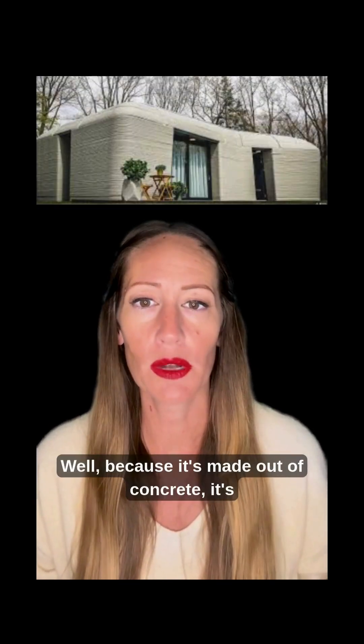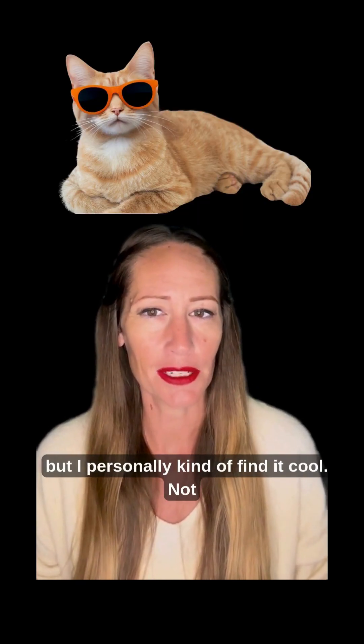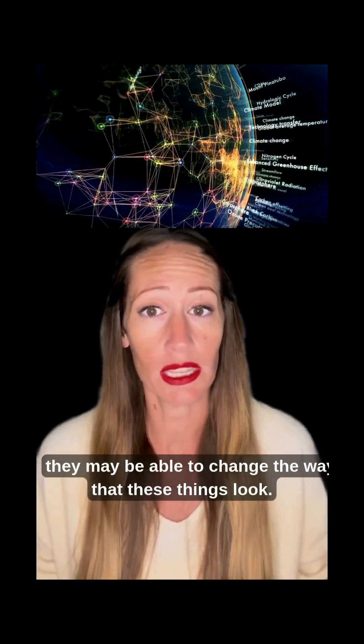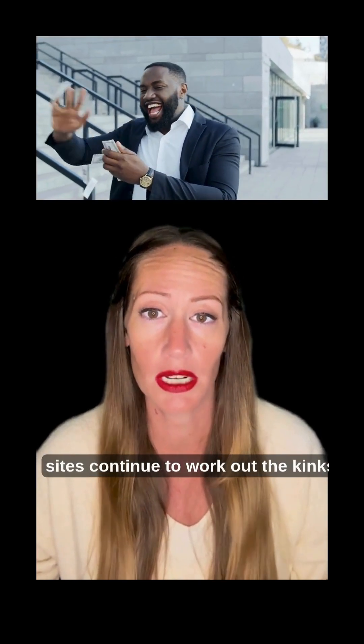So what's the downside? Well, because it's made out of concrete, it's going to look a little different than your traditional homes. But I personally kind of find it cool. Not to mention that as this continues to grow, they may be able to change the way these things look. The cost to the consumer? Potentially less, especially as these construction sites continue to work out the kinks.